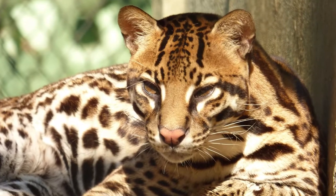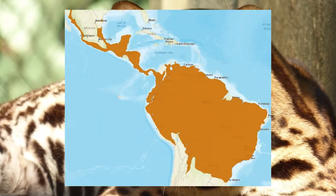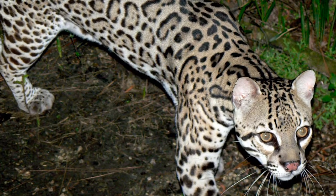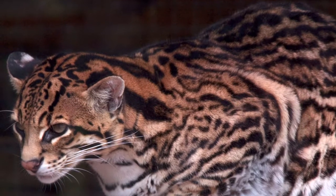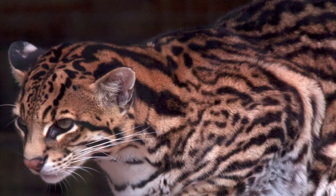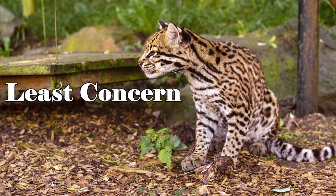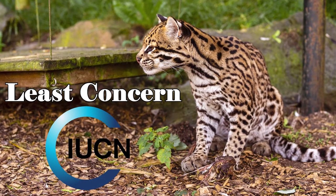The Ocelot has a wide distribution from northern Argentina to the southwestern United States, being the most common felid species in most of the tropical and subtropical habitats of the neotropics. It is listed as least concern by the International Union for Conservation of Nature.